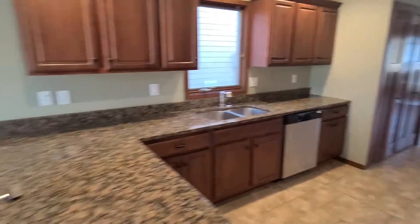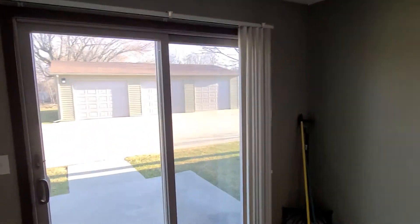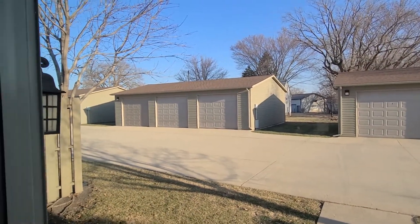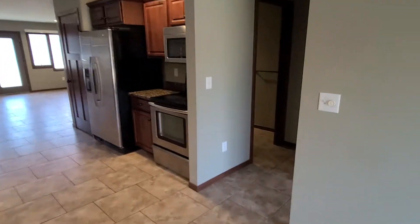There's a lot of counter space and a little dining area here. Right out back is the garage, so you have a little patio out here you can sit on, and then right there on the corner is number five's garage.